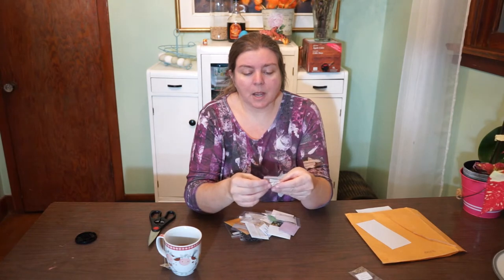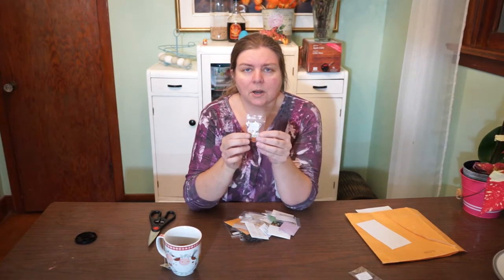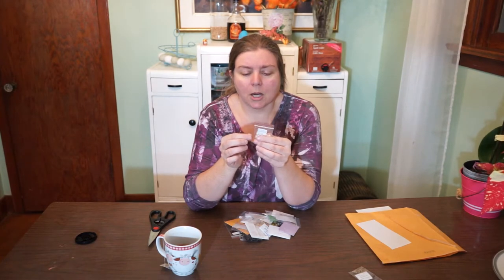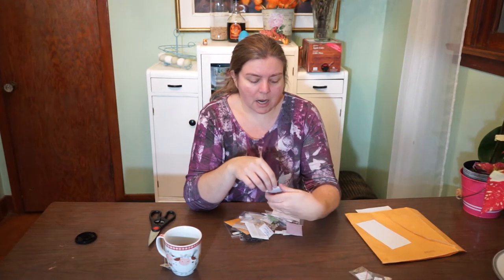This has to be a squash of some kind — Canada Crookneck squash. These are kind of small seeds for squash but that same shape, which makes it obvious. And then spaghetti squash — there's a spaghetti squash package too.